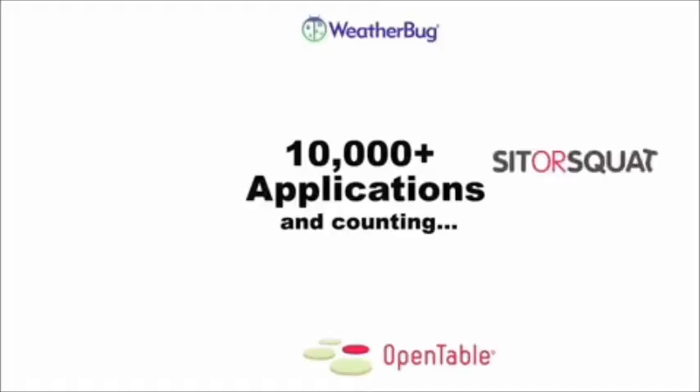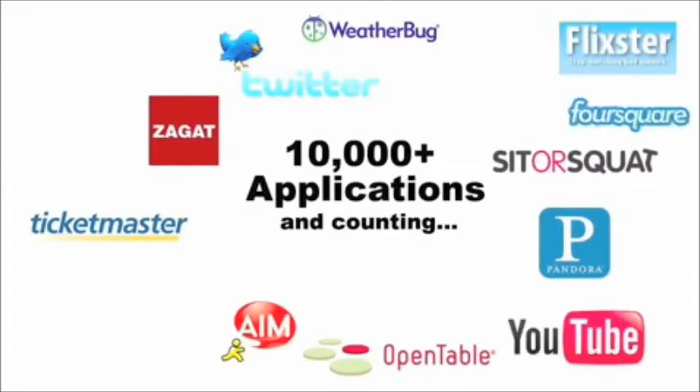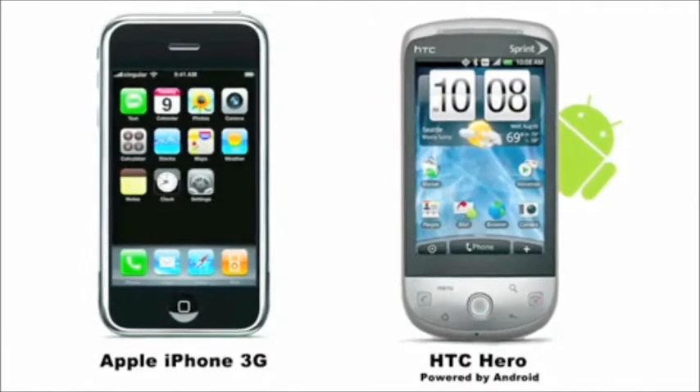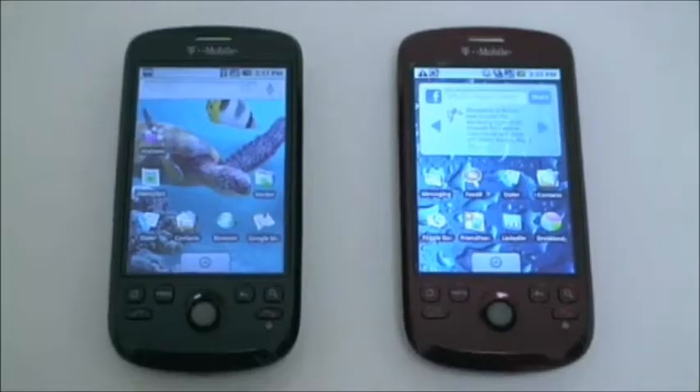One is that Google built Android as an open architecture. That means anybody can develop applications and enhancements for your phone, making it infinitely customizable. Other touchscreen phones, like the iPhone, let you add apps, but you can't really change the core interface.